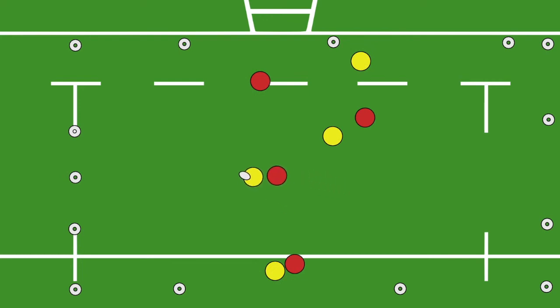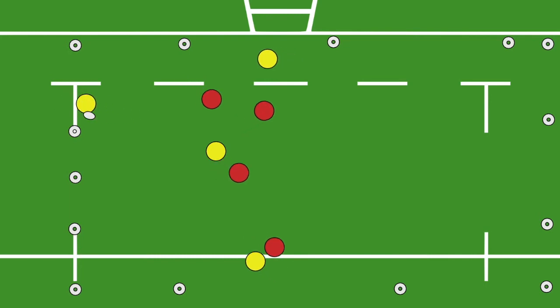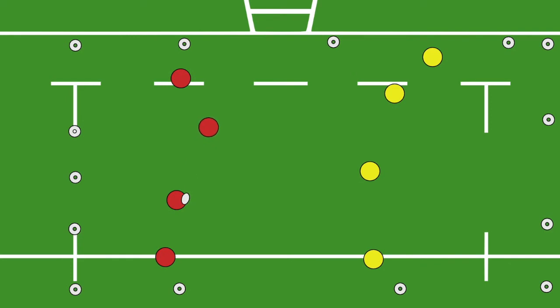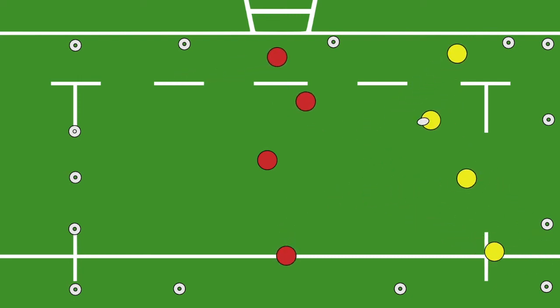If the attacking team manage to score without getting any touches or tags, they score a full six points. If they manage to score after one touch they get five, two touches is four points, three touches is three points, four touches is two points, and if they manage to score after getting five touches the team gets one point.